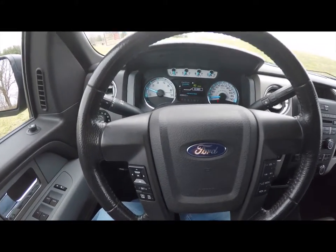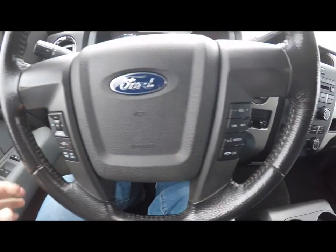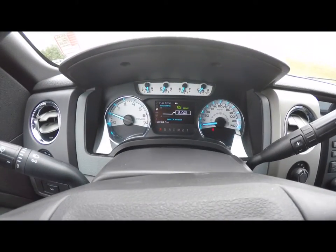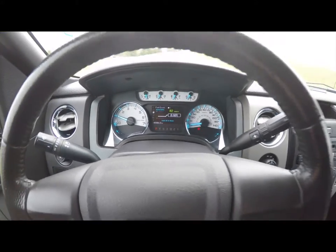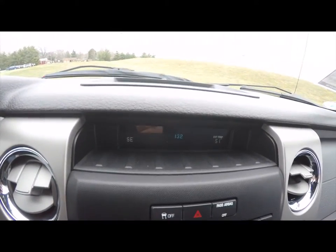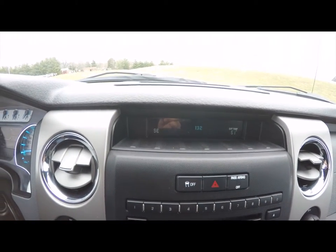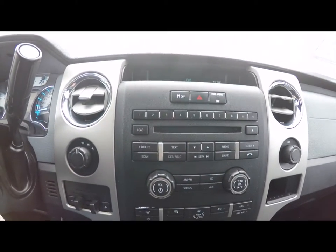We're going to pan through the interior in just a little bit more detail. The steering wheel has cruise control and trip computer controls, as well as audio and Bluetooth controls. This vehicle currently has 40,064 miles on it. The center display shows your time, compass, and external temperature display, and it also shows your radio data — AM FM CD with Sirius satellite radio.